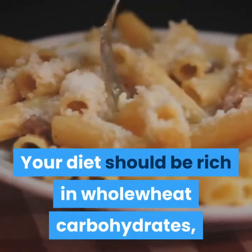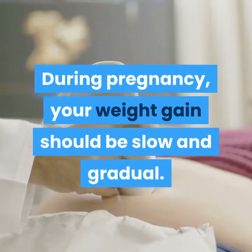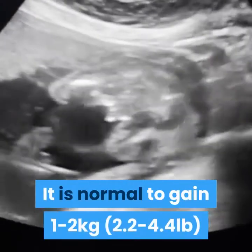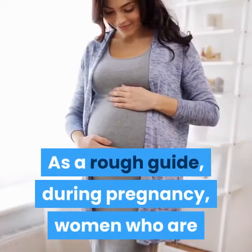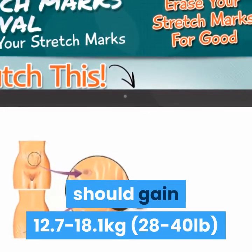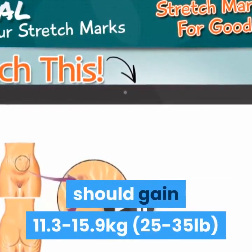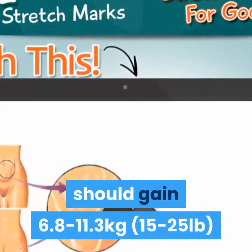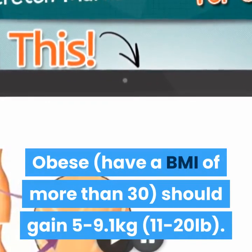Your diet should be rich in whole wheat carbohydrates such as bread and pasta, as well as fruit and vegetables. During pregnancy, your weight gain should be slow and gradual. It is normal to gain 1–2 kg over the first 12 weeks. As a rough guide: underweight women (BMI less than 18.5) should gain 12.7–18.1 kg; normal weight (BMI 18.5–24.9) should gain 11.3–15.9 kg; overweight (BMI over 25) should gain 6.8–11.3 kg; and obese (BMI over 30) should gain 5–9.1 kg.